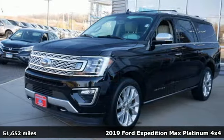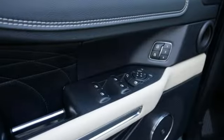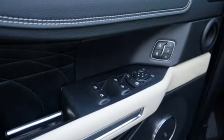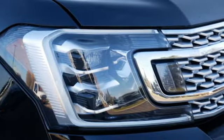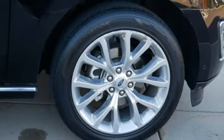It comes with the features you need and, better yet, want. Automatic transmission. Heated and ventilated leather bucket seats. Integrated navigation system with voice activation. Active park assist. Dual zone climate control.